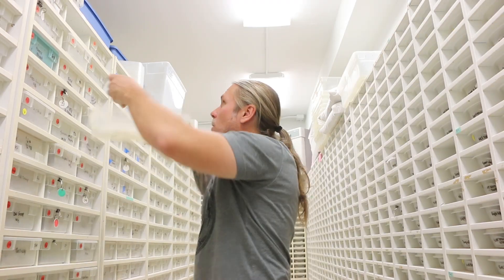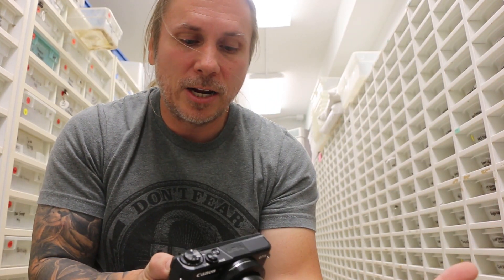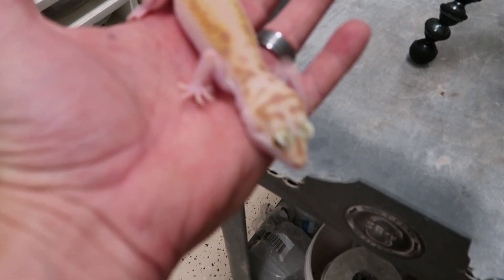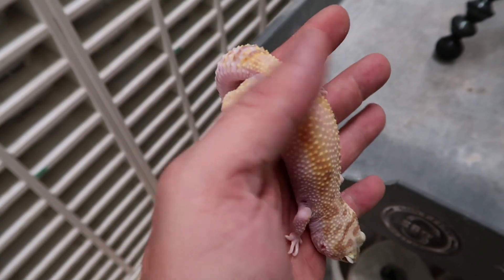Just take a look at how gorgeous that is - that's just a cool looking animal for sure. That sucker is pretty, that is really cool. You can take a look at it right there, and I'm going to get a closer shot here of this animal. Again, this is actually a bold tremper white and yellow.